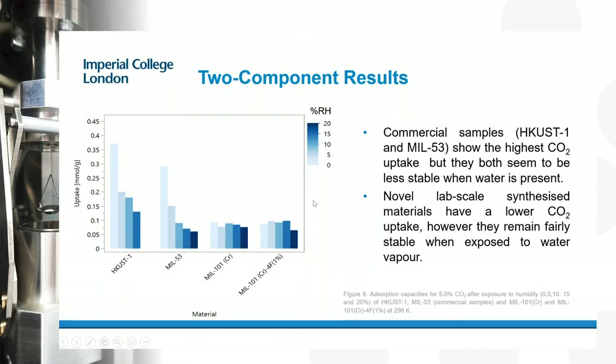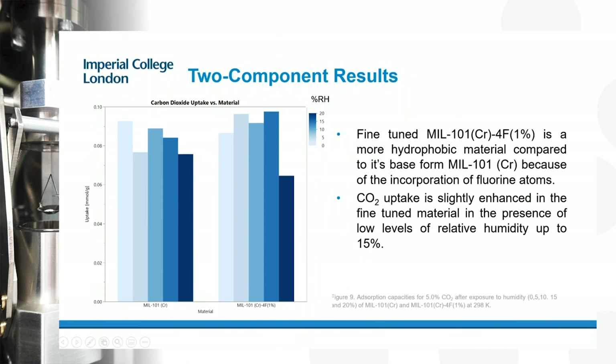Looking more carefully at the enlarged data: at 5%, 10%, and 15% humidity, the modified MIL-101 gave slightly better CO2 uptake compared to the untreated material. These differences are not substantial, but they are real and measurable. If you're optimizing a material, checking its performance at a range of humidities gives you an idea as to whether it will have the sort of real-world performance needed for industrial CO2 capture applications.